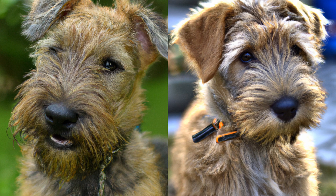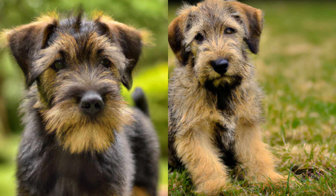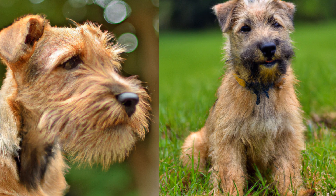Finally, it's important to give your Glen of Imaal Terrier plenty of love and attention. These dogs are social creatures and they thrive on human interaction. They want to be part of the family and included in all of your activities. They also need plenty of affection and praise, so be sure to give them lots of belly rubs and verbal affirmations when they do something good.